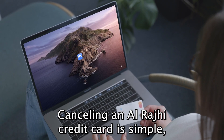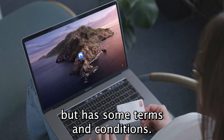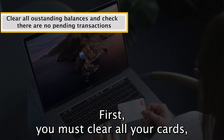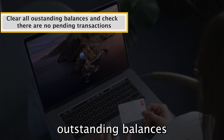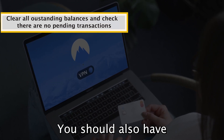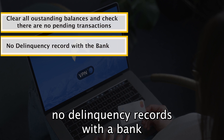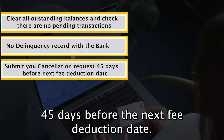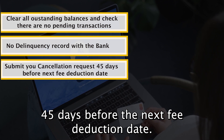Cancelling an Alraji credit card is simple, but has some terms and conditions. First, you must clear all your card's outstanding balances and ensure there are no pending transactions. You should also have no delinquency records with the bank, and submit your cancellation request 45 days before the next fee deduction date.